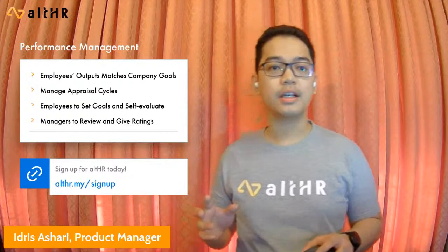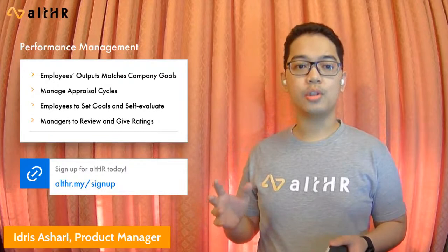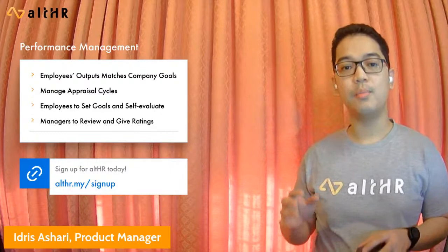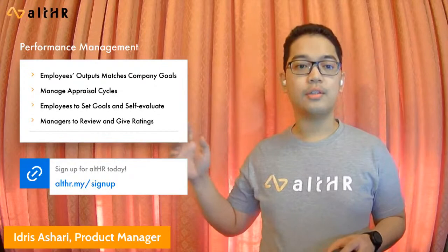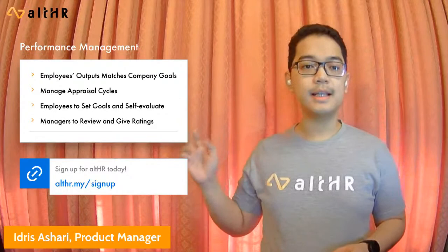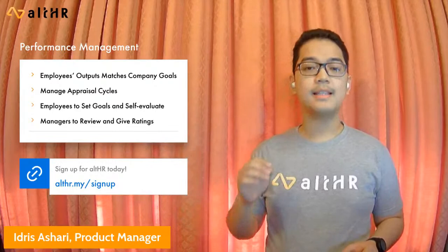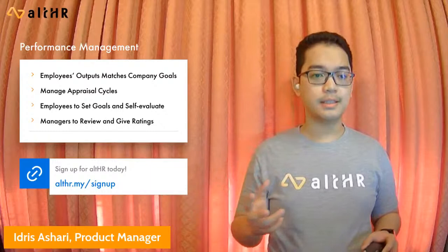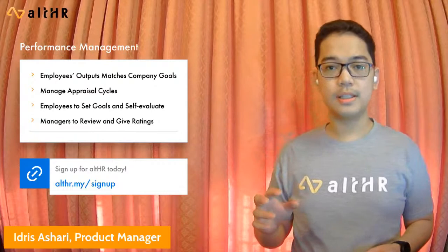Now to performance management. This year All HR has ventured into the talent management vertical of HR, starting with performance management — the process of ensuring a set of activities and output meets an organization's goals in an effective and efficient manner. This is usually conducted through an ongoing process of communication between a supervisor and an employee throughout the year. All HR performance management enables HR administrators to manage appraisal cycles and customize them — setting an appraisal cycle period and due date, eligibility, reviewers, a rating scale (3-point, 5-point, etc.), and setting the questions to be asked during the performance review. Employees can set their own goals at the beginning of the cycle and submit their self-evaluation at the end, after which reviewers will review their direct reports and provide a rating.